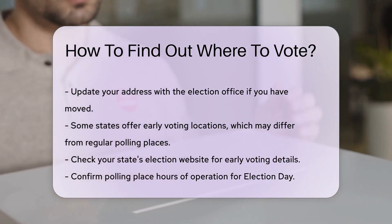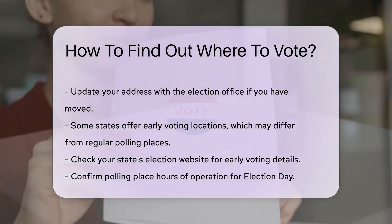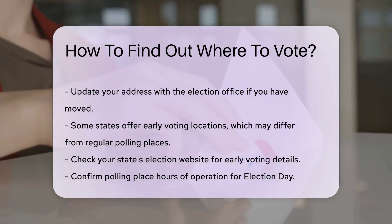Some states offer early voting locations. These may differ from your regular polling place. Check your state's election website for early voting details, as early voting can be more convenient for some voters.